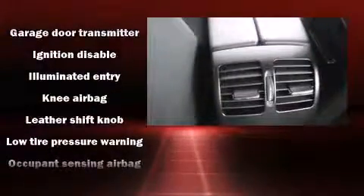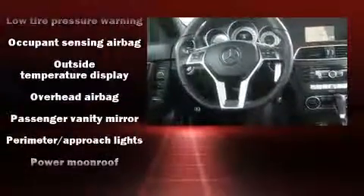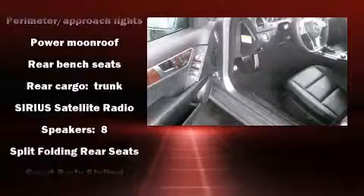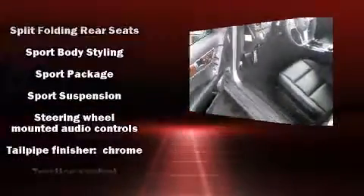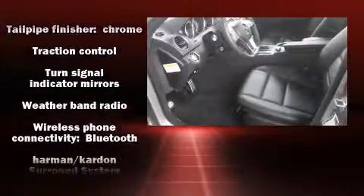Mercedes-Benz also prioritized safety and security by including traction control, brake assist, anti-whiplash front head restraints, ignition disabling, and four-wheel disc brakes with ABS. This car was designed with safety in mind, allowing you to drive with even greater assurance.